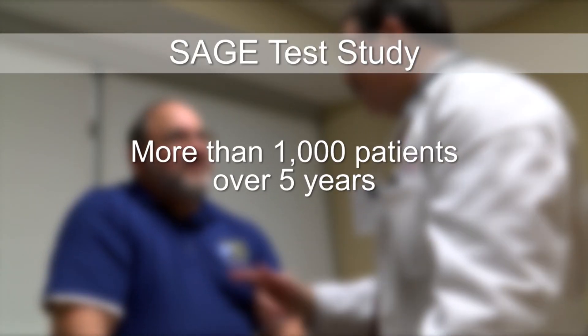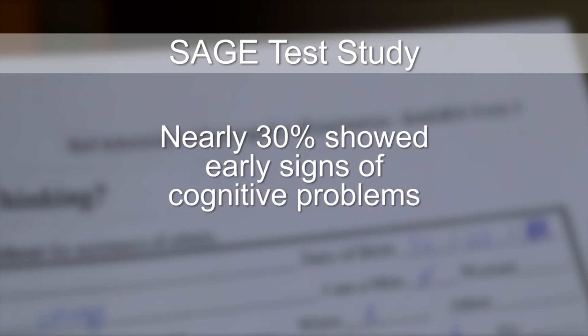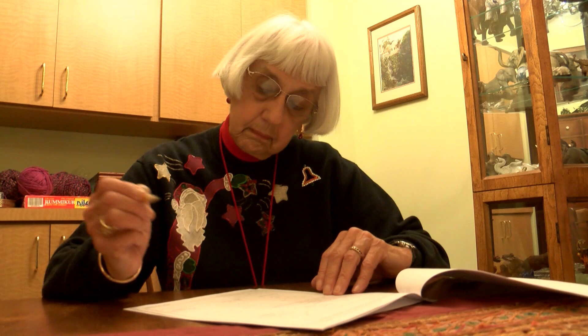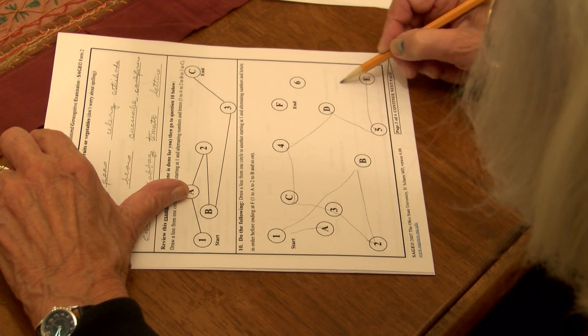They gave it to more than a thousand patients over five years and found that nearly 30% showed signs of dementia they didn't know they had. By repeating the test from time to time, doctors now have a cheap and easy way to monitor their patients and detect even slight changes in their cognitive ability.